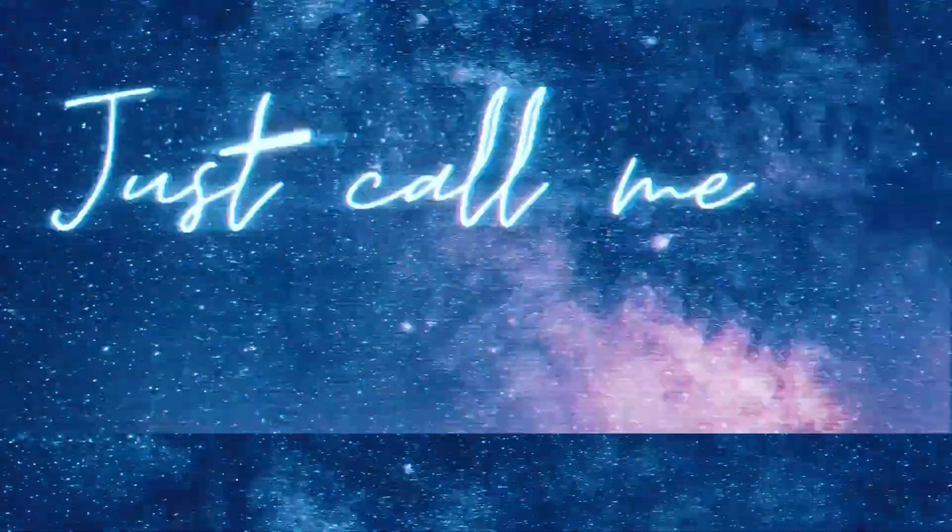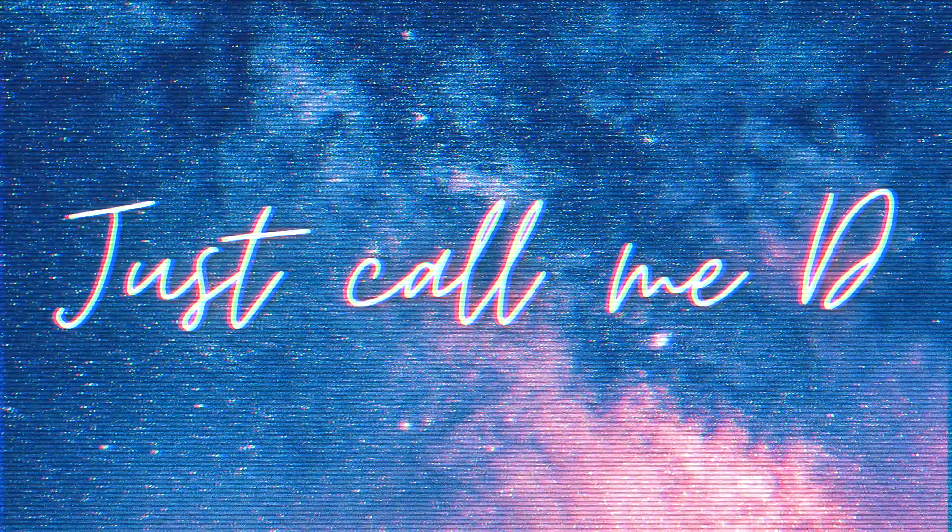Hi there, my name is Diane, but you can just call me D. For today's video, I thought it would be fun to do the TBR book tag. TBR stands for 'to be read' — so the books that you want to read.